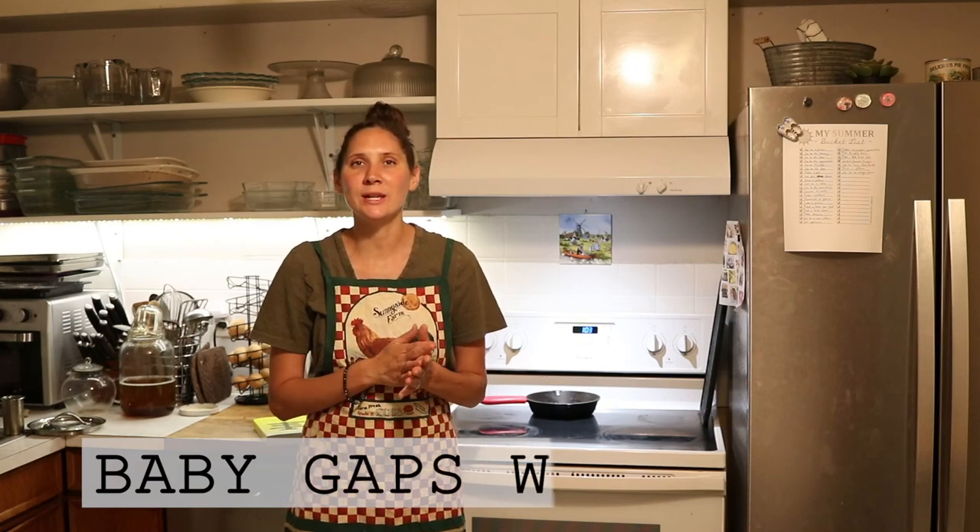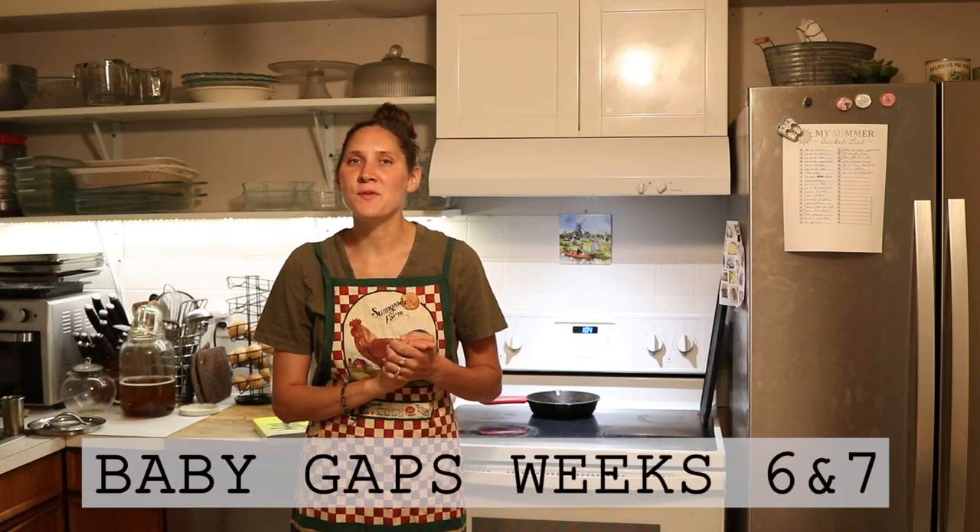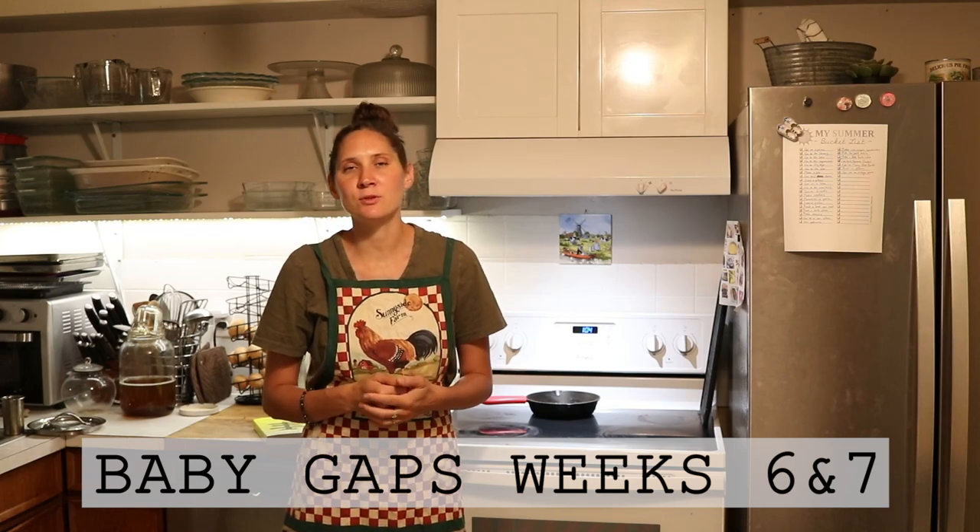Hi everyone, it's Marissa from BumblebeeApothecary.com and today I'm bringing you along as we're moving into week six and seven of the Baby GAPS diet, introducing solids to our baby using Dr. Natasha's GAPS steps.